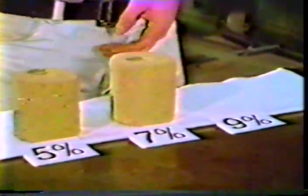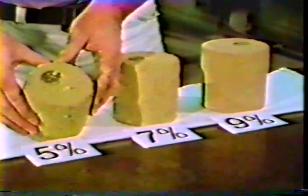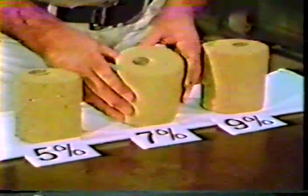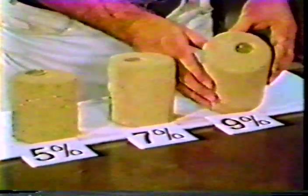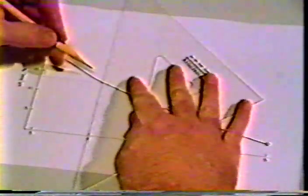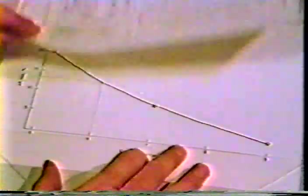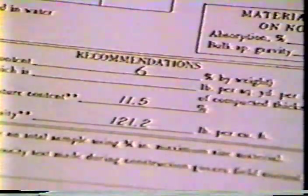To illustrate how the cement requirement is determined, let us examine these three specimens. The cement contents are 5, 7, and 9% cement, and the corresponding weight losses are 20%, 8%, and 2%. Assuming this is an A24 soil, 14% weight loss is permitted. By plotting and interpolating the data, a weight loss of approximately 13% would be obtained at 6% cement. Since this satisfies the criteria, 6% cement by weight would be recommended for this soil.